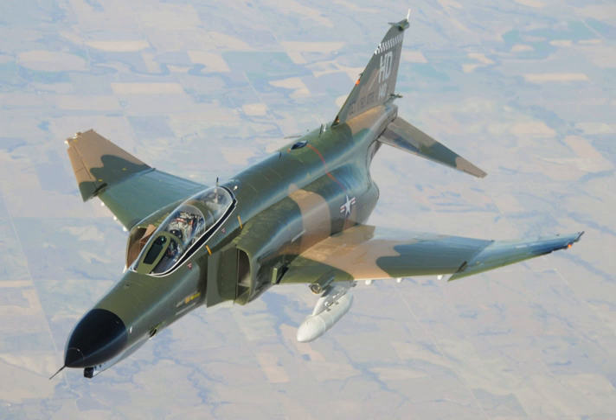The F-4S model resulted from the refurbishment of 265 F-4Js with J-79-GE-17 smokeless engines of 17,900 lbf, AWG-10B radar with digitized circuitry, Honeywell AVG-8 visual target acquisition set (VTAS) — the world's first operational helmet sighting system — classified avionics improvements, airframe reinforcement and leading edge slats. The USMC also operated the RF-4B with reconnaissance cameras, with 46 built. Phantom II production ended in the United States in 1979 after 5,195 had been built — 5,057 by McDonnell Douglas and 138 in Japan by Mitsubishi. Of these, 2,874 went to the USAF, 1,264 to the Navy and Marine Corps, and the rest to foreign customers.